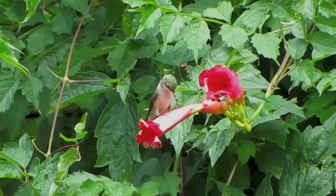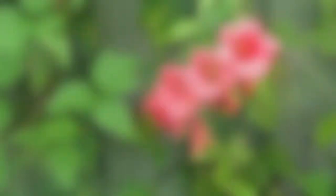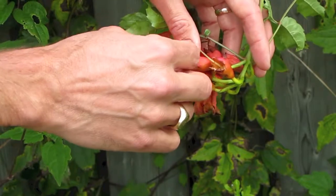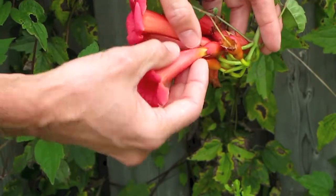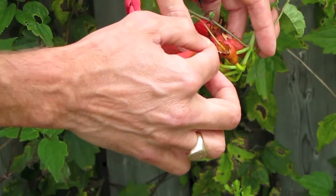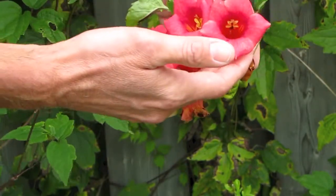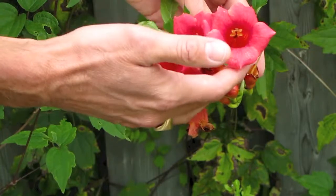Sometimes the birds will actually find a hole down below and be able to get nectar from inside the plant without going in through the top. That's often called stealing nectar, because they're not really helping the plant since they're not transferring the pollen.